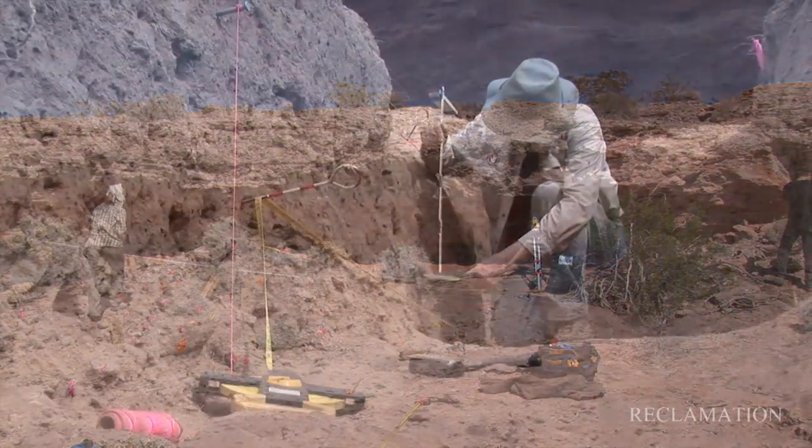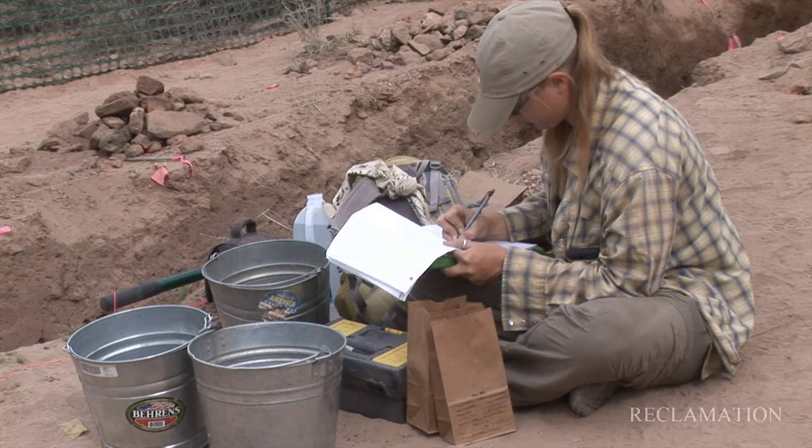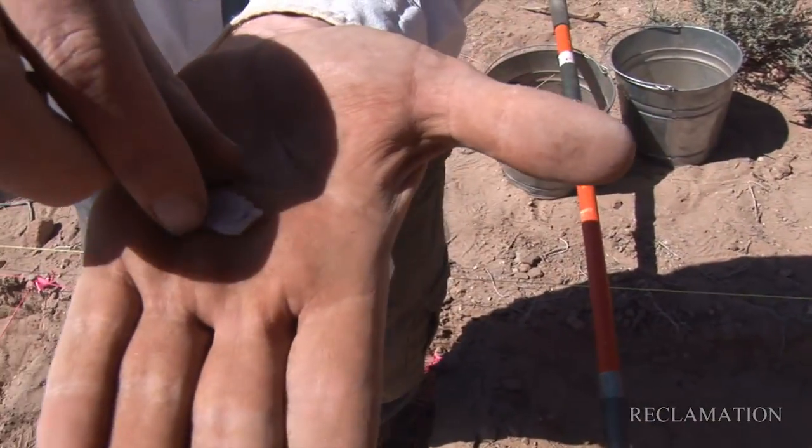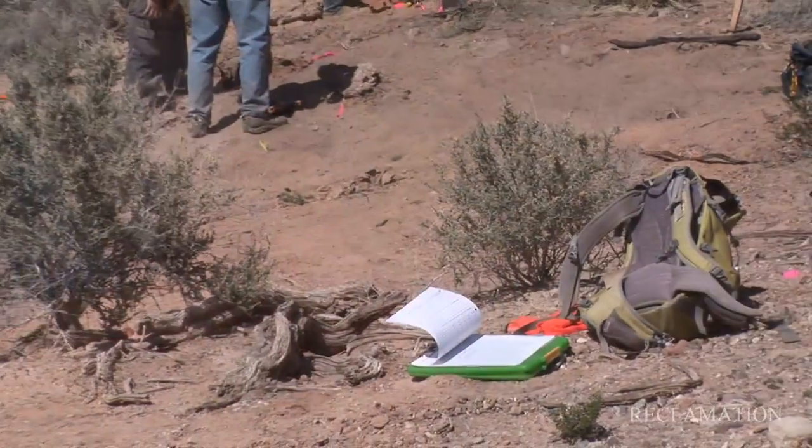While the investigations of the Wash provide us with a better understanding about the activities of people in the past, the archaeological sites there continue to offer surprises and inspire numerous research topics for the area.